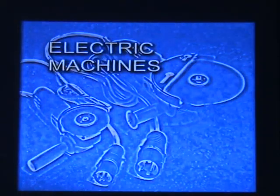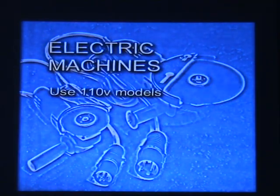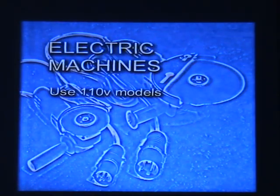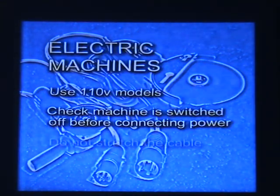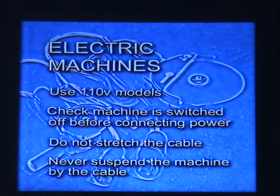To reduce the risk from shock, use only 110V electric machines. If a 230V supply has to be used, then this should be protected by a residual current device. Always check that the machine is switched off before connecting power. Make sure that the cable is long enough to reach the work area comfortably, and never suspend the machine by the cable.